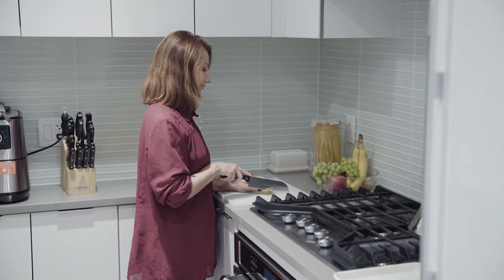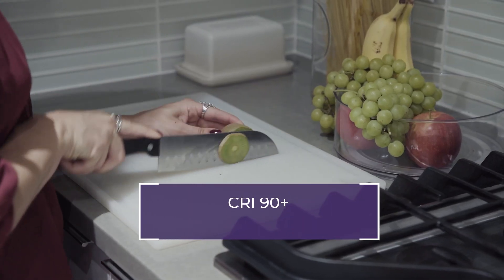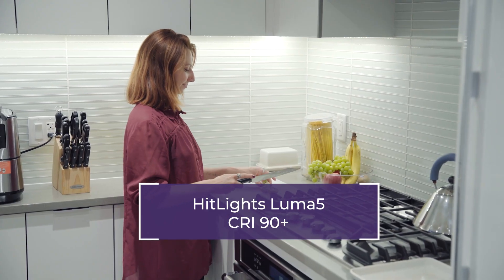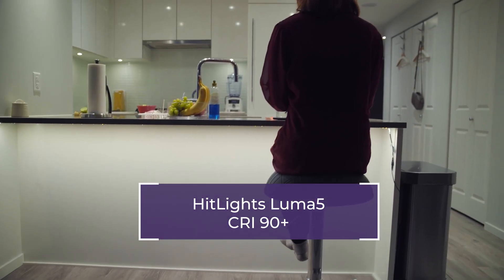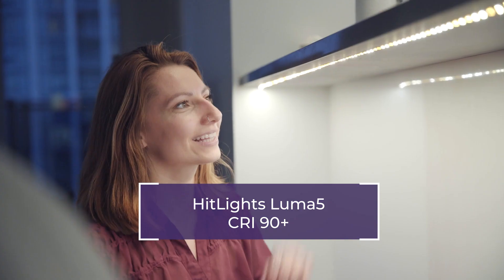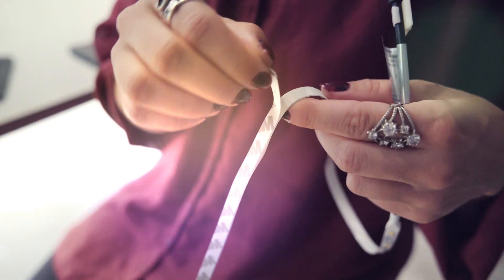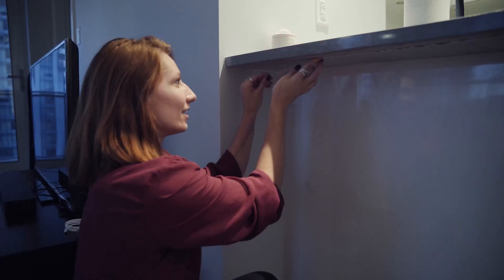At HitLights, a customer favorite is the Luma 5. It is a premium, standard density LED strip light available in cool or warm white color temperature and boasts a CRI of 90+. No matter the factors you are looking for in your LED strip lights, HitLights is sure to satisfy.